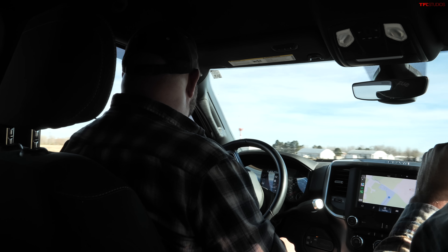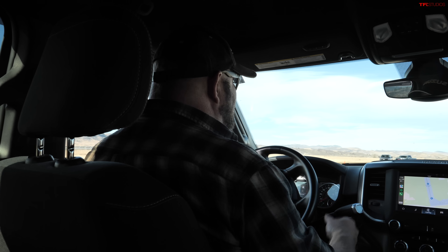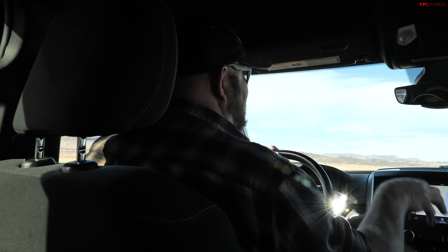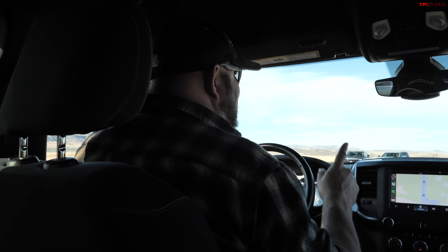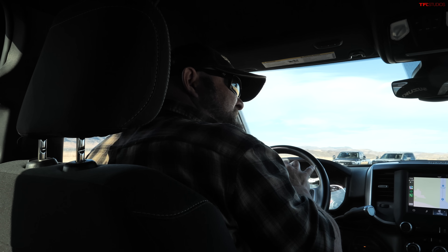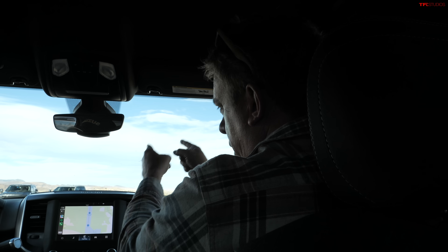The nearly $100,000 price tag is the challenge with these super trucks. However, TFL built and funded this truck themselves and would challenge automakers to produce something comparable at this price from the factory — which leads into evaluating the GMC Sierra, a more premium option that's factory-built.